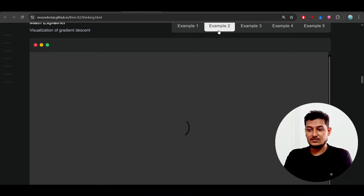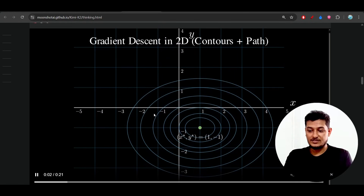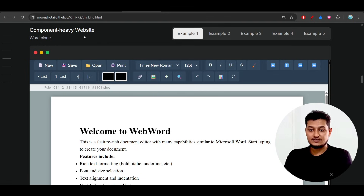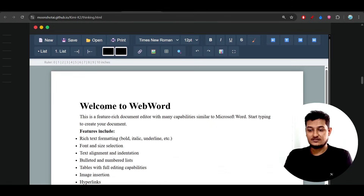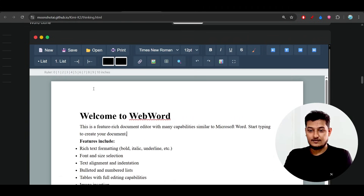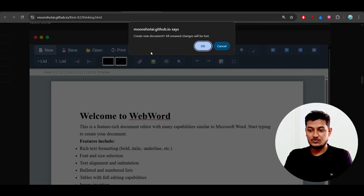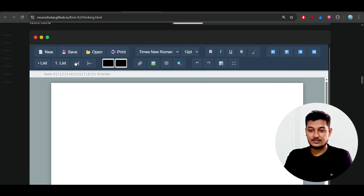It is very impressive. Example 2 is a math explainer, which is also very good. And Example 1 is a component-heavy website — literally a Notion clone. You can click on 'New' and it creates a new document. So with less cost you are getting the best performance compared to frontier models.